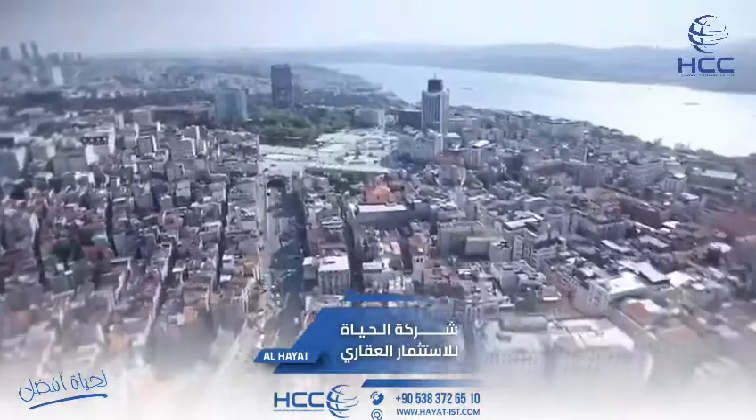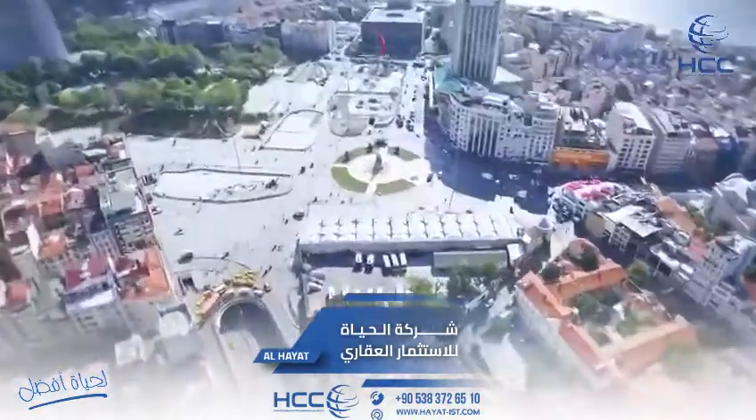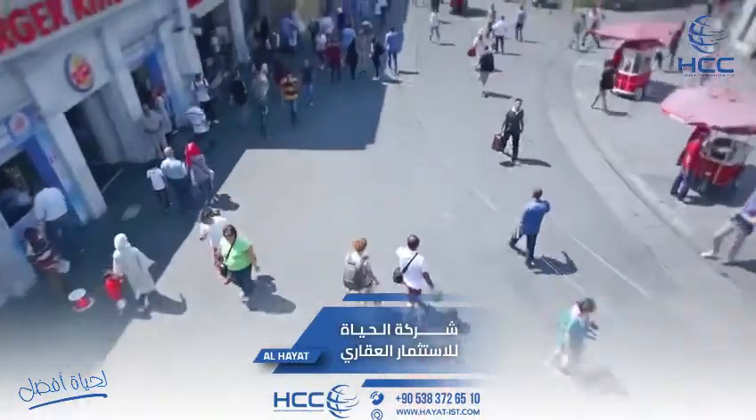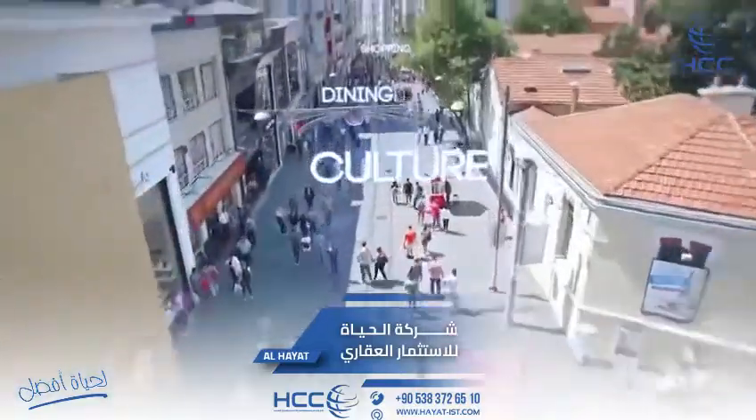Taksim 360 is only a few minutes walking distance from Taksim Square in the center of Istanbul. Taksim 360 is 180 meters from the famous Istiklal Avenue, where world-famous brands are located.